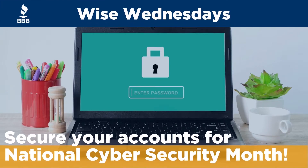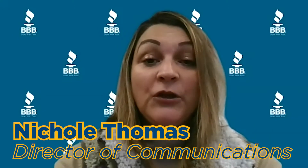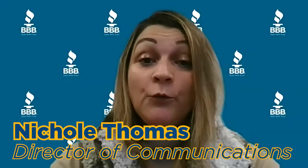October is National Cybersecurity Month, so make sure you're ready by securing your accounts. Welcome to this week's Wise Wednesday, a weekly video series where we give you BBB tips and advice to help you become a wiser consumer. October is National Security Month, so we'll be talking about a variety of ways to make sure you stay safe online.